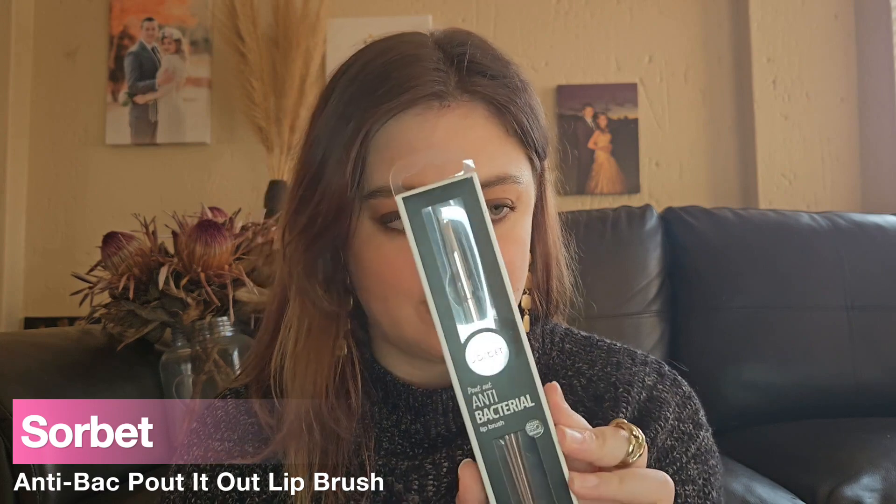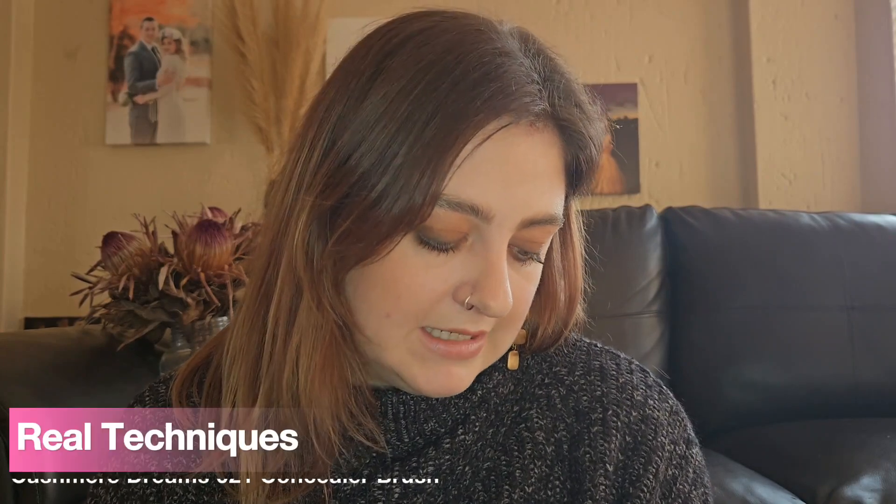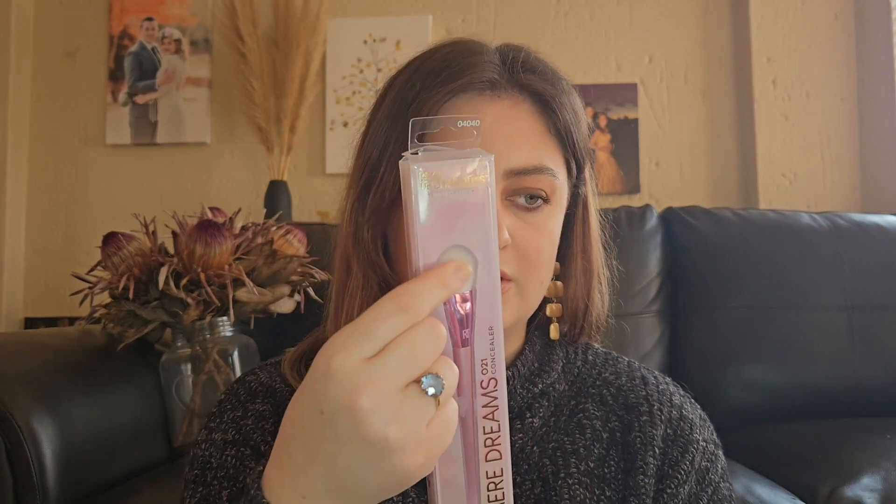I got two new brushes: a Powdered Out antibacterial lip brush from Sorbet because I needed a new lip brush, and a Real Techniques Cashmere Dreams line 021 Concealer Brush. I was actually looking for their 430 fan concealer flat brush but couldn't find it anywhere, so this one looked similar enough and I just went with it.